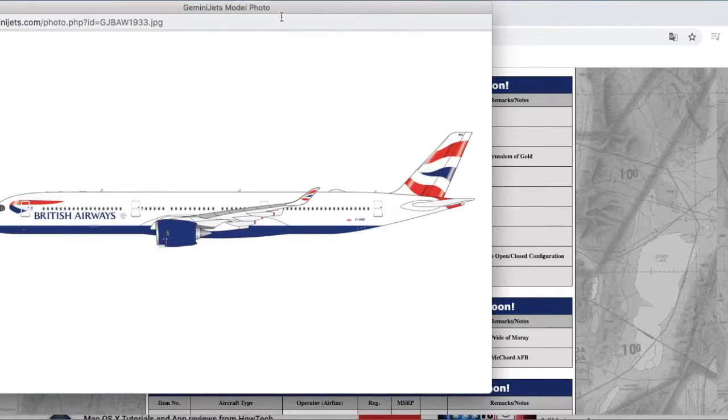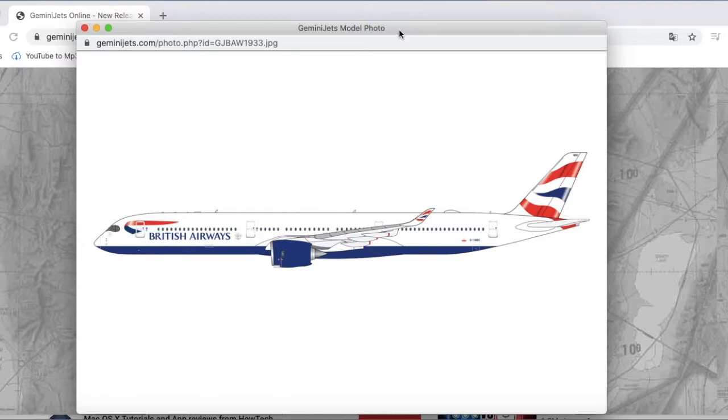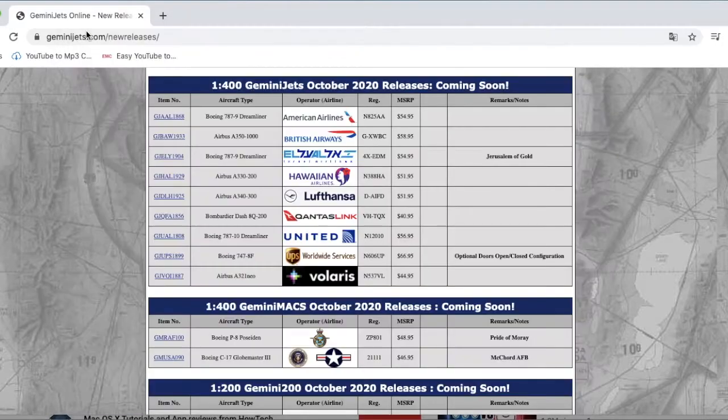Moving on, I might actually get this for EWR — it is a British Airways A350-1000 XWB. This looks really, really nice. I've seen the A350 before but not one for EWR. I know BA does operate the 777, but I might just get the A350-1000 and use that instead. I know it wouldn't be accurate but I really like the way it looks. The registration is G-XWBC and it is $58.95.